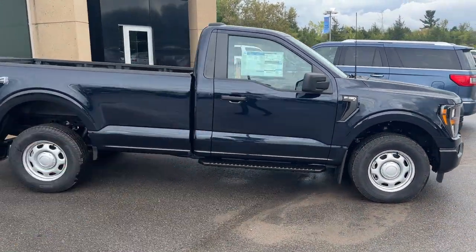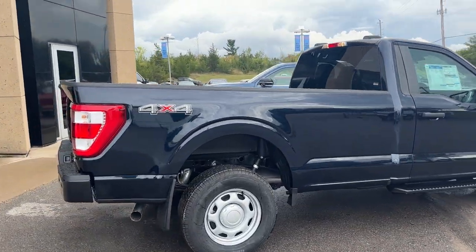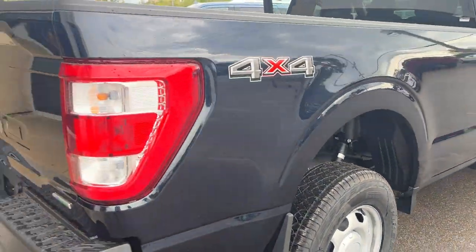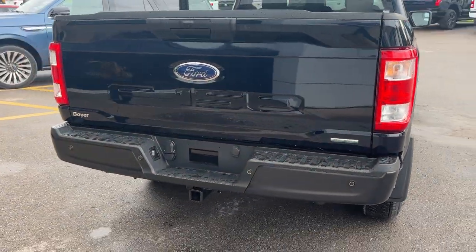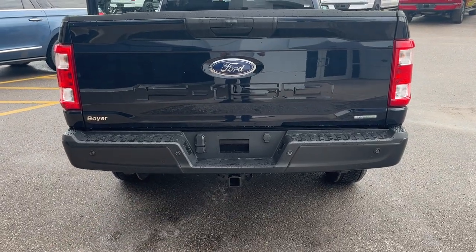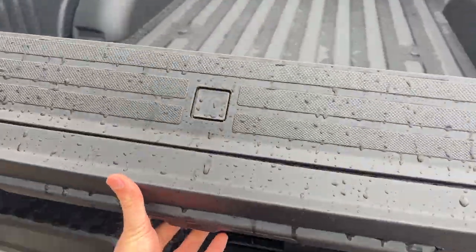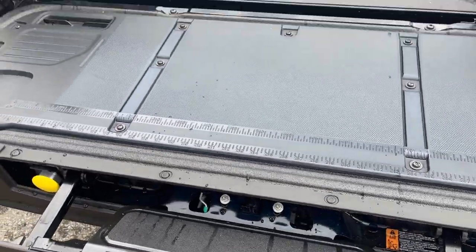You have black platform running boards, an eight-foot box, and it is four by four. Wheel well liners are installed from the factory. Coming around to the back, you have reverse parking sensors, a reverse camera, and the class 4 trailer hitch with connections.